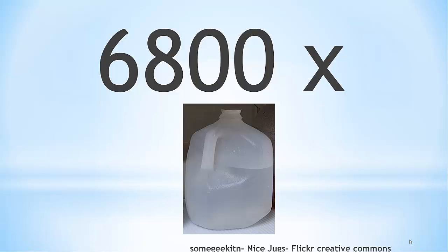A shocking fact is that it takes approximately 6,800 gallons of water to grow food for one day for a family of four.